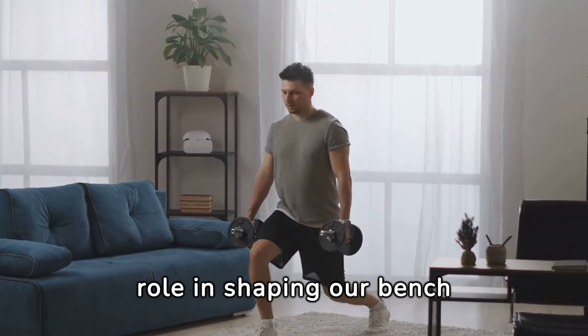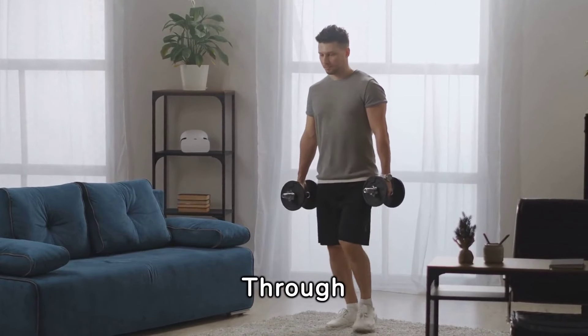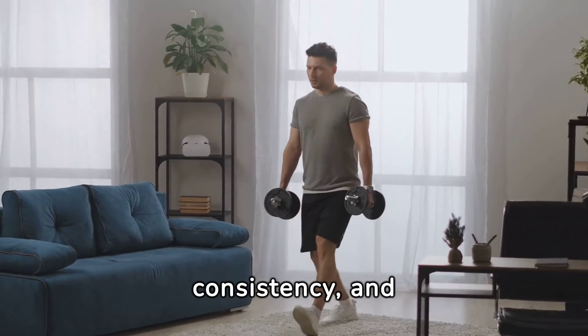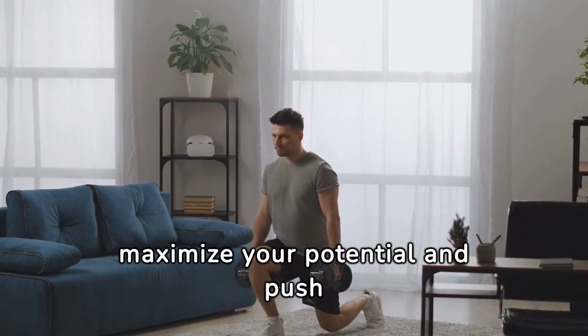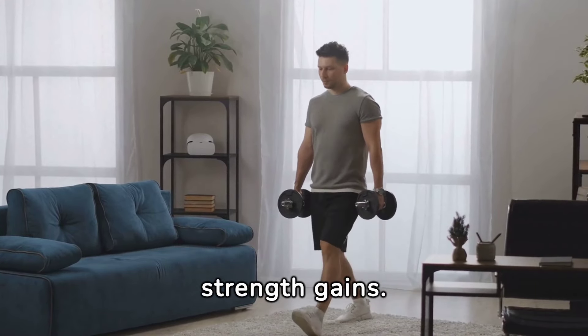Genetics play a role in shaping our bench press capabilities, but they're not the final word. Through targeted training, consistency, and understanding your body's unique needs, you can maximize your potential and push beyond genetic limitations to achieve remarkable strength gains.